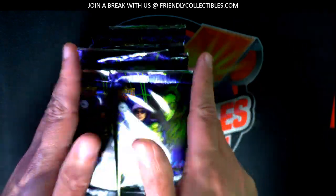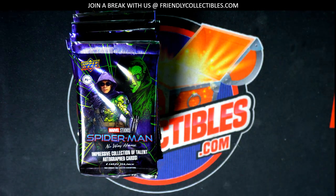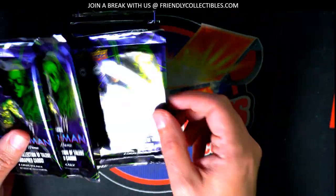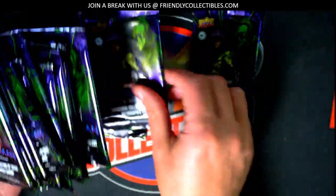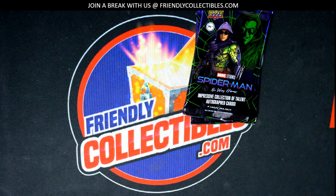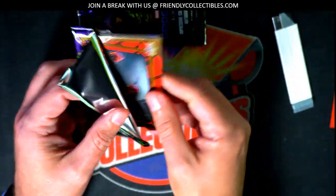You can pick your two packs here and we'll see what we can find. Pick two numbers, one through 17. Good luck.